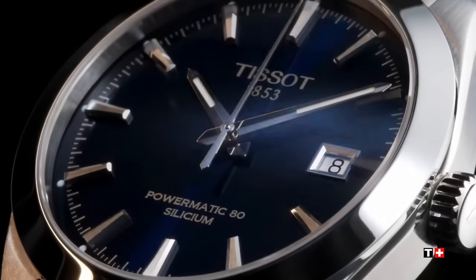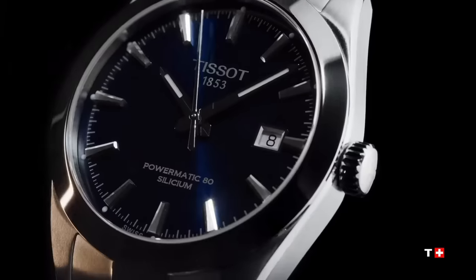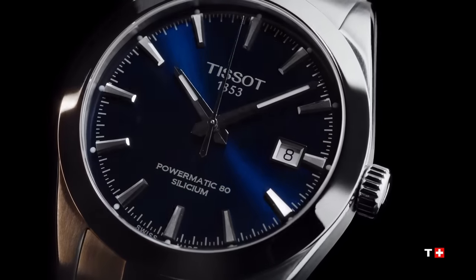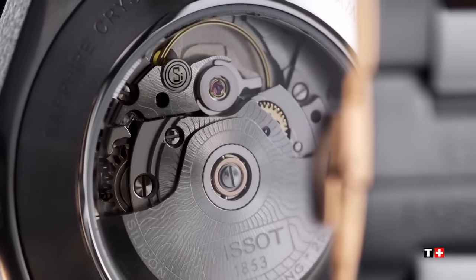Some will have you believe that the PRX is the best watch that Tissot produces. In fact, it's rammed down your throat like turkey on Christmas. But I don't think that the PRX even comes close to this next watch. The most accurate way that I can describe the Tissot Gentleman is clean, simple, classic wristwatch. The Gentleman does not have a rich military history. It wasn't worn in a famous movie or beamed down from space like the PRX. But it does do something that so many other watches struggle to achieve: complete versatility.